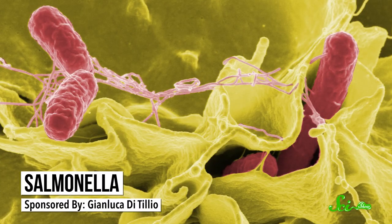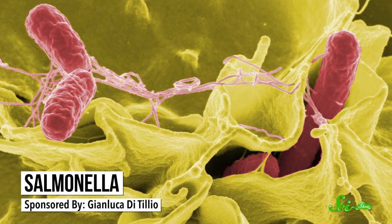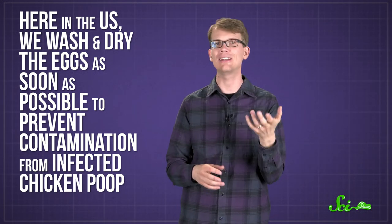There is a good reason for it, though. We in America wash and refrigerate our eggs to avoid getting salmonella. Salmonella bacteria can be transmitted to an egg in two different ways: from an infected hen or from manure — chicken poop. Here in the U.S., we wash and dry the eggs as soon as possible to prevent contamination.